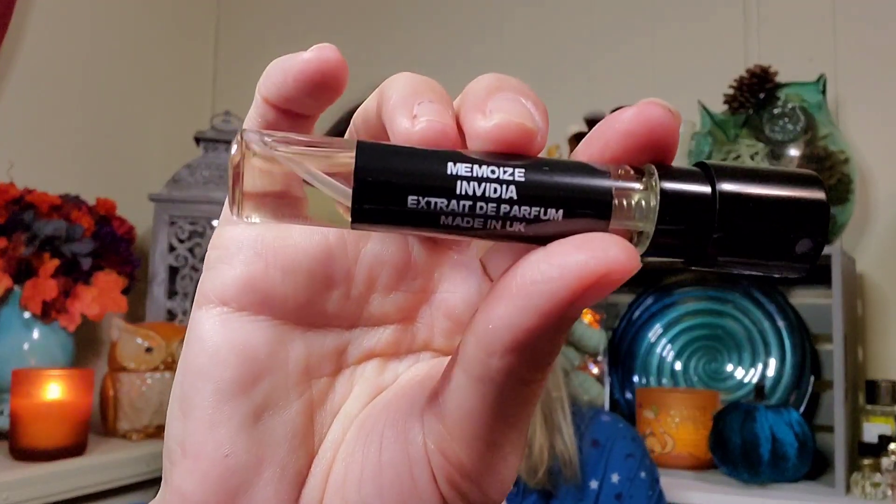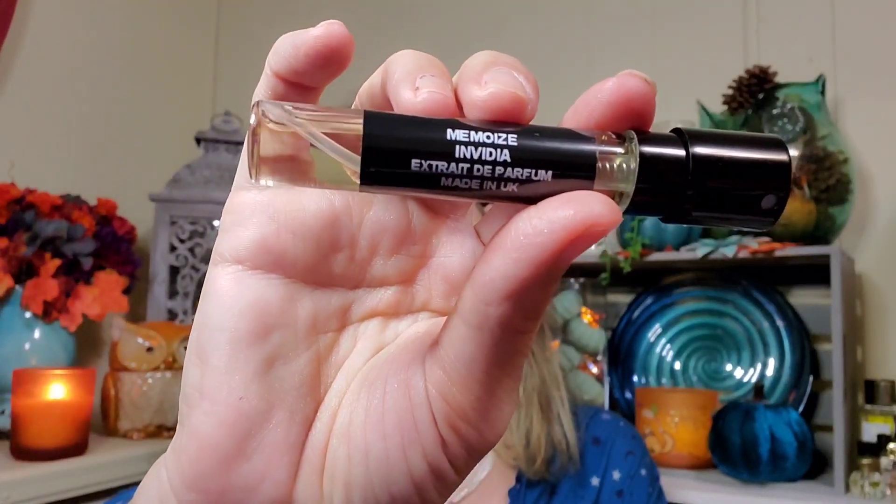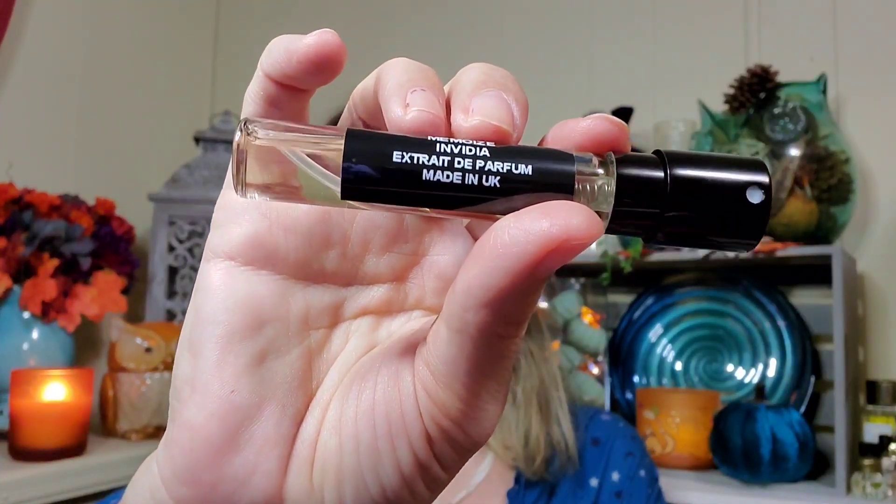It's a new brand I hadn't heard of — it's called Memoi London, if I'm pronouncing that right — and this fragrance is called Nvidia. I'll show it to you right here. This does count as one of their premium fragrances.